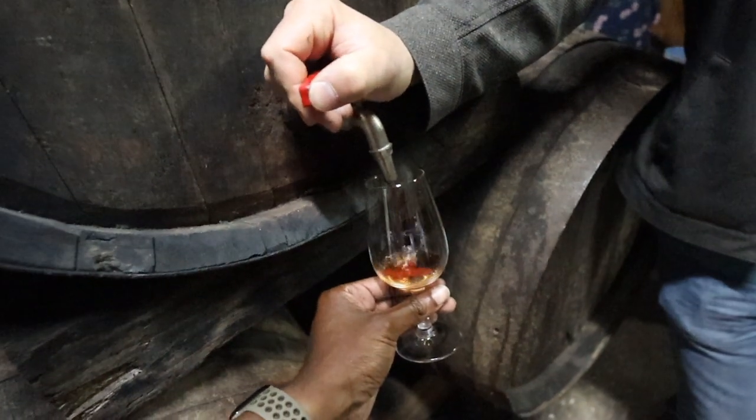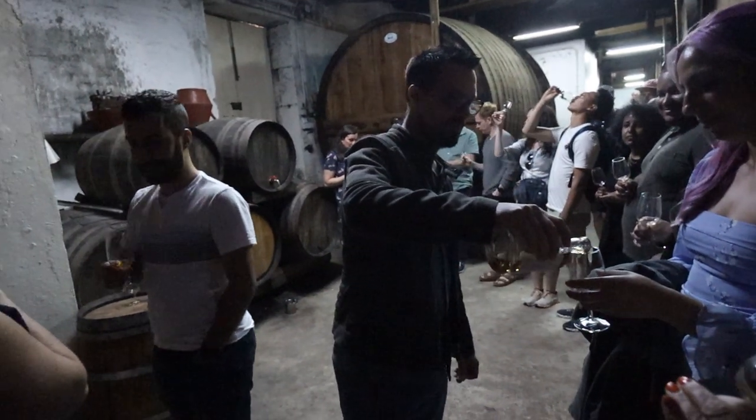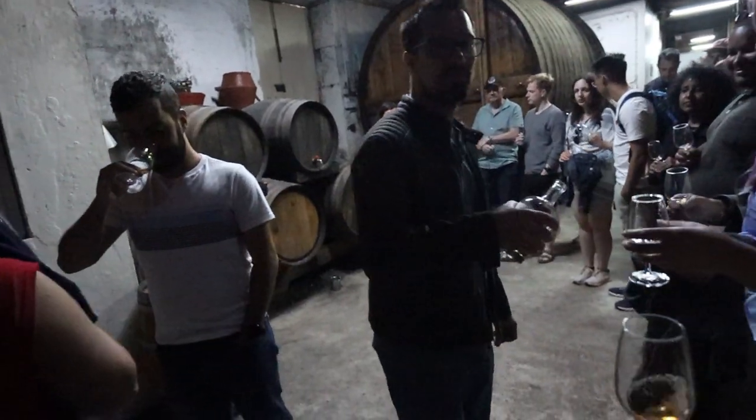I'm about to taste my first port wine. We'll see if I like it, even though I'm a dry, bold kind of guy. Wow, this is very interesting — very interesting. I feel like I'm tasting alcohol for the first time again. I never thought I'd be served by someone with five generations worth of history. Thank you.